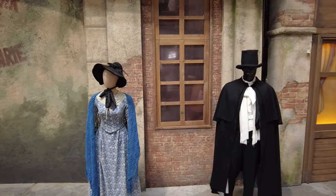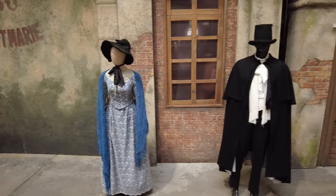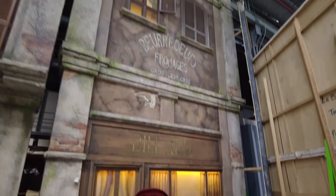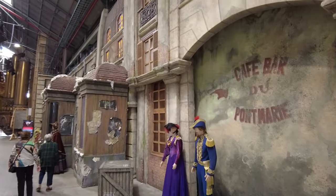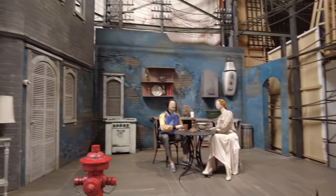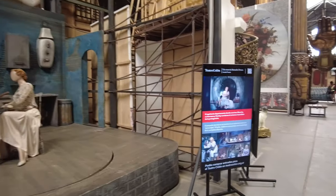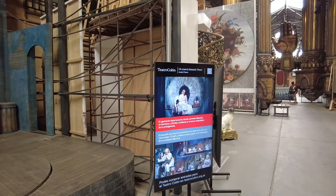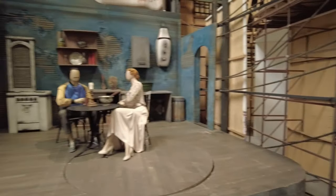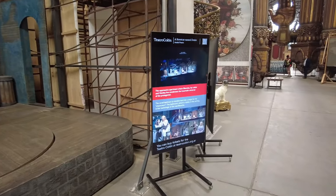They don't do just opera there. They do musical classical music performances, they do ballet — lots of stuff that requires amazing sets. The cool thing about sets, I always thought, is you see them from the front, they look amazing, and then from the back they're not wasting any time. This is for Un Tranvía Llamado Deseo — A Streetcar Named Desire. I guess this is an opera version of Streetcar Named Desire.